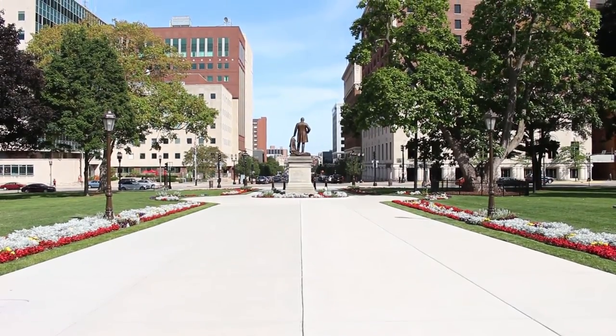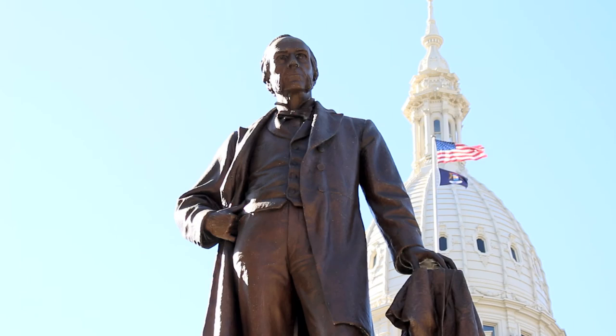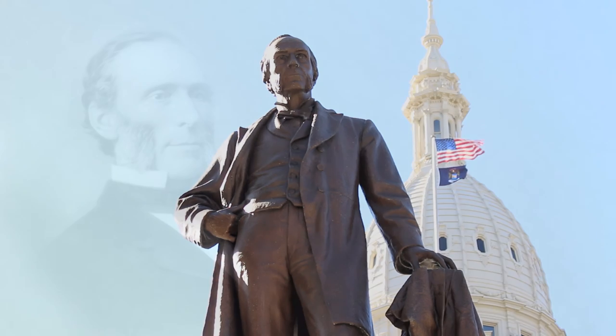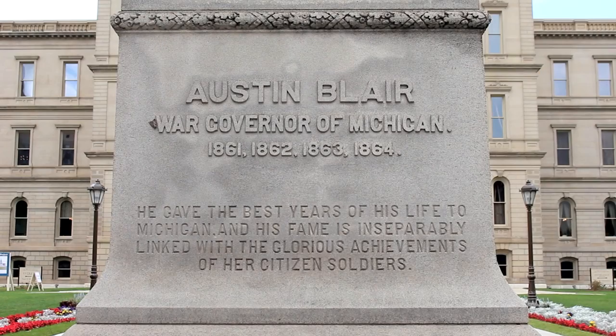Overlooking the city in front of the capitol's east entrance stands the statue of Austin Blair, Michigan's Civil War governor. Blair served as governor from 1861 to 1864, dedicating the best years of his life to Michigan.